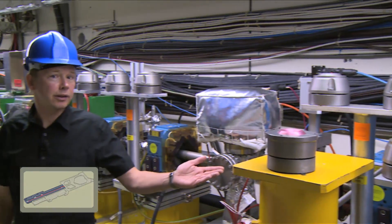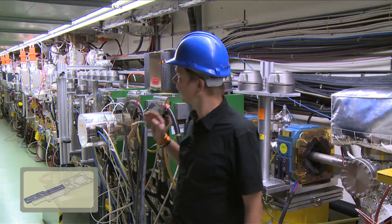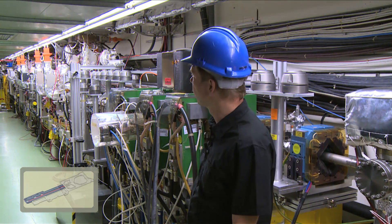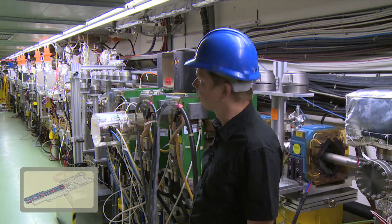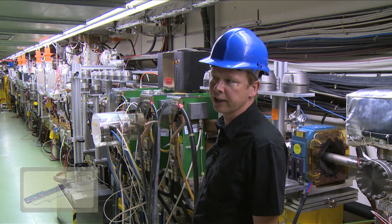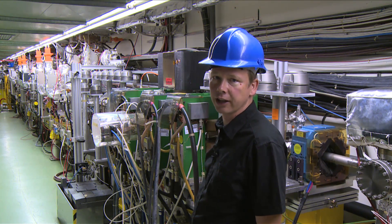Here the electrons move along the LINAC and they fly further through many more of the accelerating structures, where they gain more energy before they go into the next building where the electron bunches are combined to the high current beam.